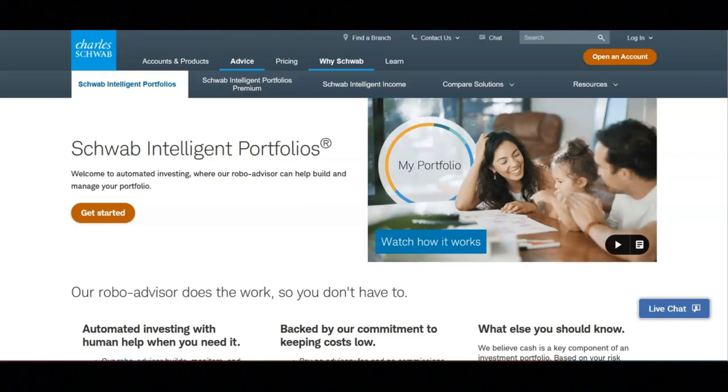If you are interested in getting started with this portfolio, I'll put a link below this video where you can get started with it.